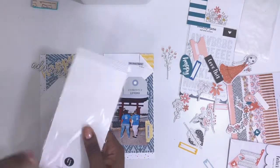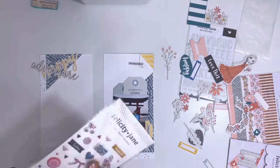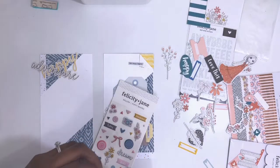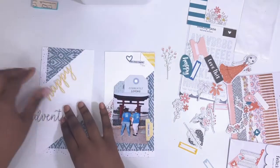I grab another Ali Edwards word sticker, and then a puffy sticker from the Willow sticker pack — it's a blue heart outline, which I thought was really sweet. That goes right where my word sticker is. I think I can call the right side of the page good, and I'm really happy with how it looks.